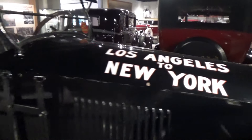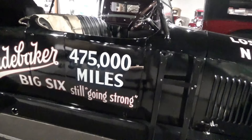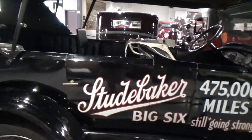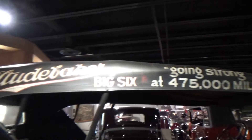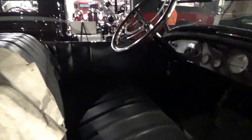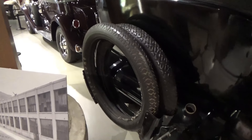This 1919 model was driven across country — 475,000 miles and still going strong. Let me give you a peek inside — they carry two extra tires, and I bet they used them.